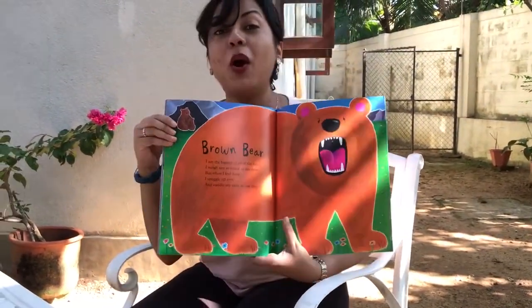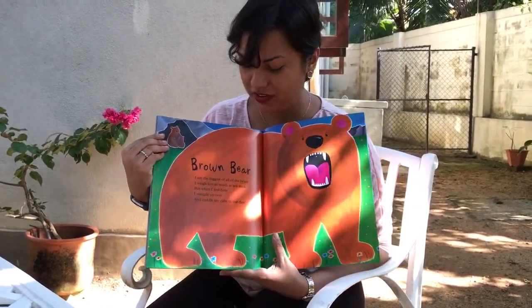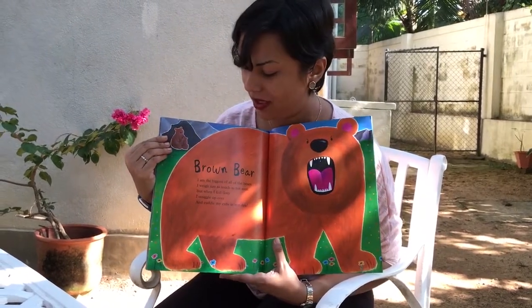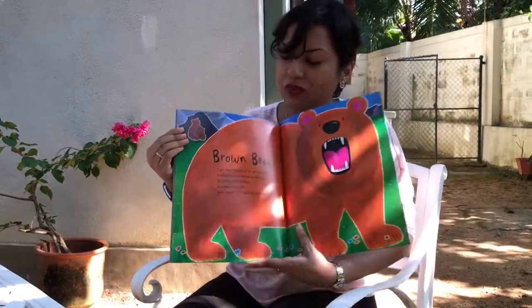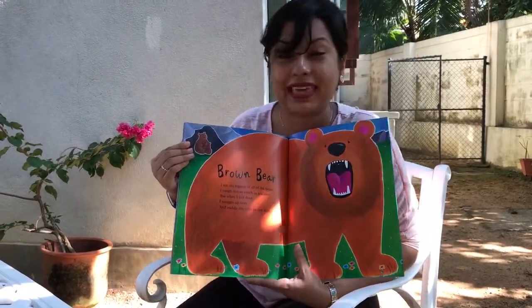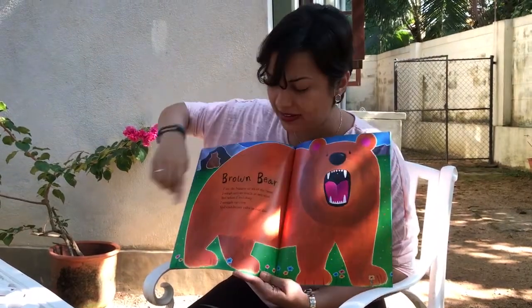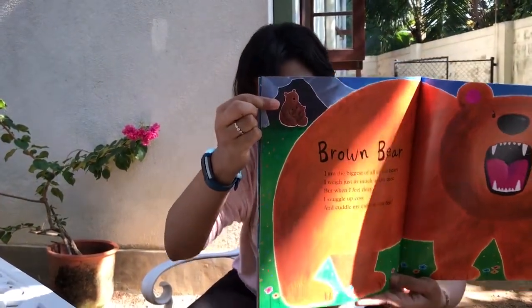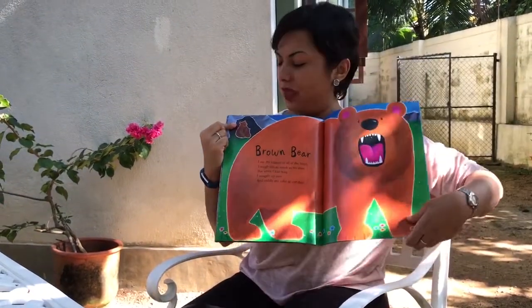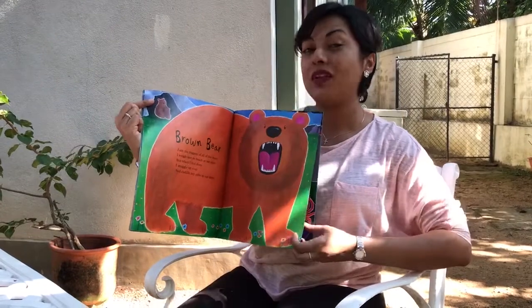The brown bear. I am the biggest of all the bears; I weigh just as much as 10 men. But when I feel dozy, I snuggle up cozy and cuddle my cubs in our den. So here's the brown bear — it does look scary. Can you see the cubs in the corner of the page? What's the name of the place where the bear lives? It's called a den.